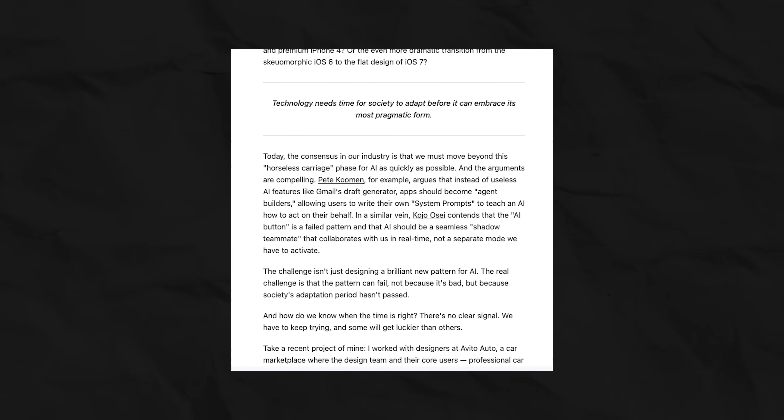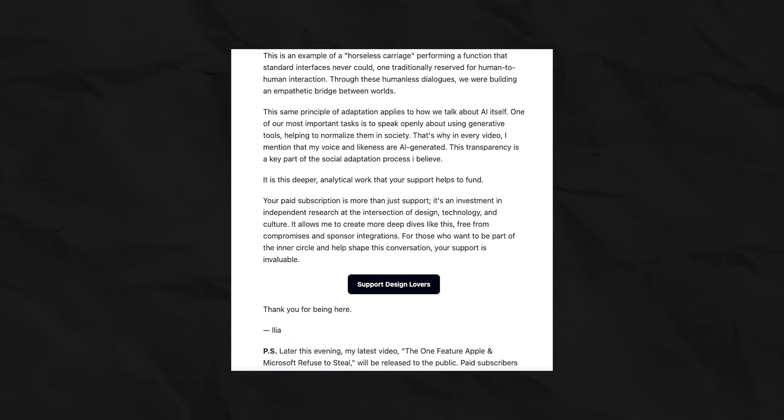It's a fascinating shift, right? From geeks to elitists. By the way, if you want to explore the sources I used to piece this history together — from old web design forums to essays on typography — I share all of that and more in my free weekly newsletter. It's a behind-the-scenes look at the research for these videos, plus other industry news. The link is in the description.